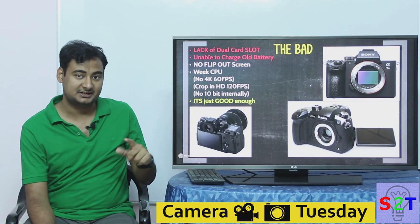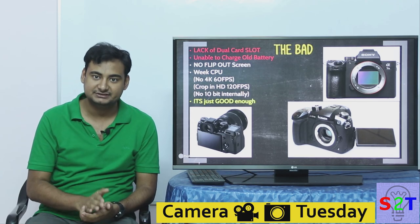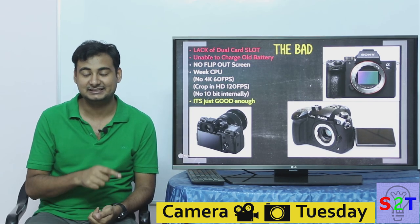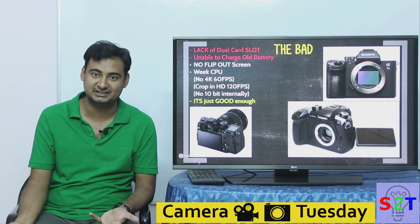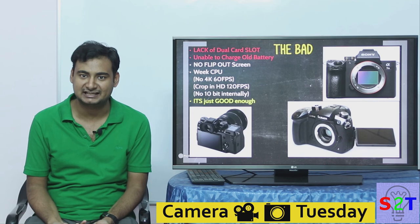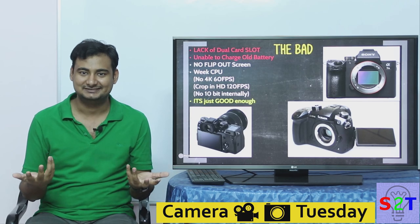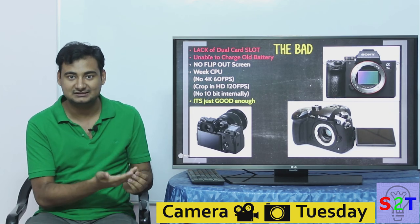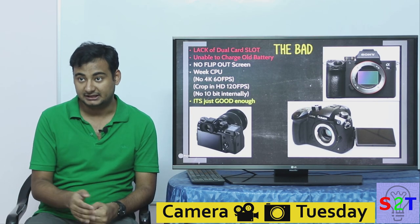Second issue: unable to charge old batteries. While it does charge via USB-C, the old batteries cannot be charged this way — either due to a chip in the battery or a charge controller. If it has a chip, that's poor behavior from Nikon, creating a new battery system unnecessarily — behaving like Apple with proprietary restrictions. They already sold the batteries; just put the charge controller in the camera.